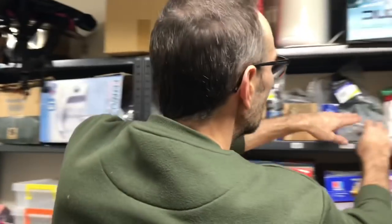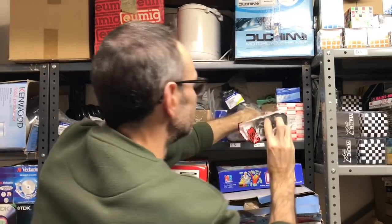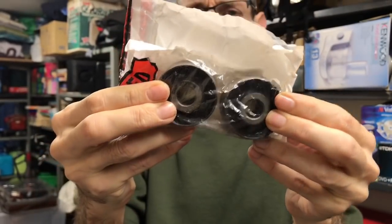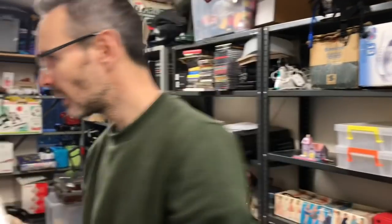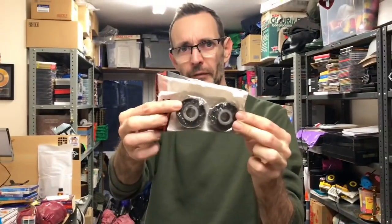And a car part — C4. These are little rubber bushings, and they've gone at £24.99.